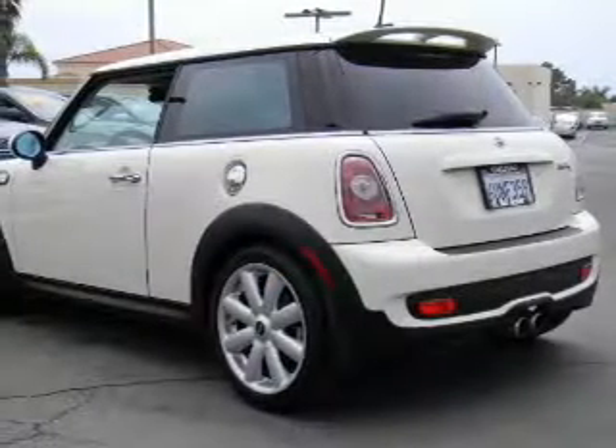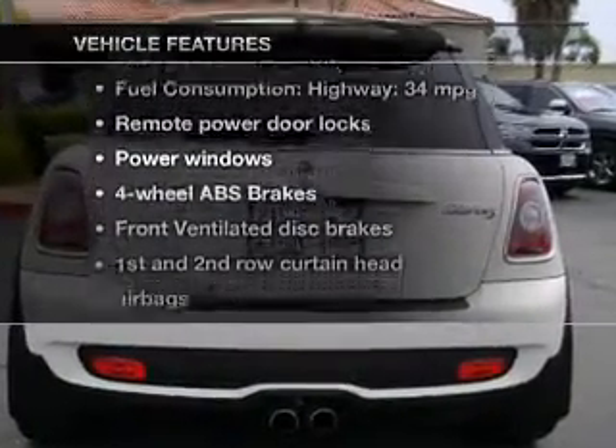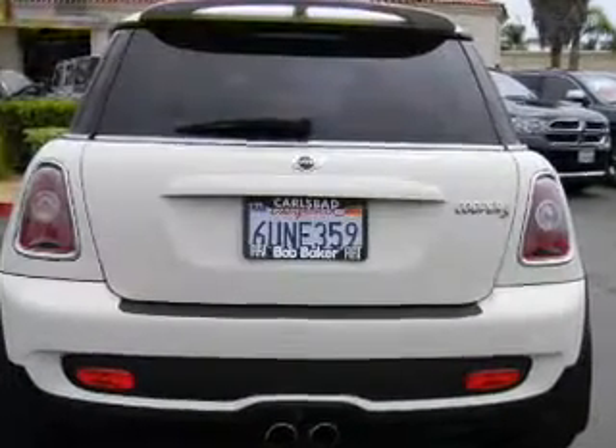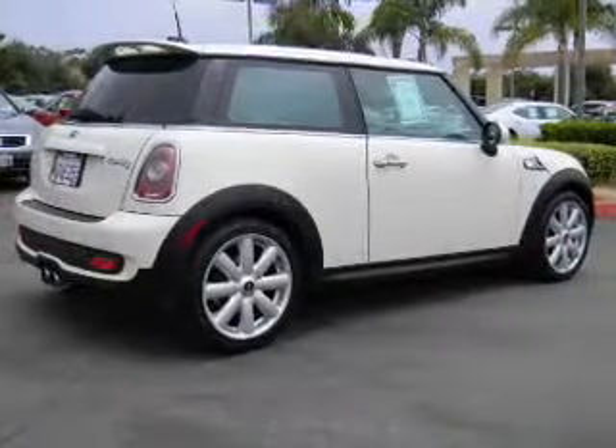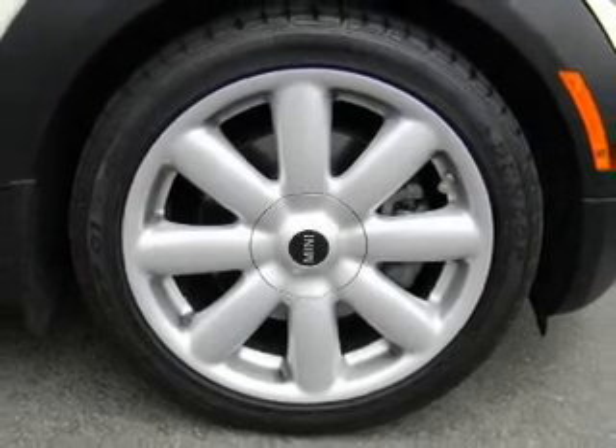Stand out from the crowd with premium wheels. You will appreciate the safety feature of anti-lock brakes. Plus, enjoy these notable features that are included in this vehicle: keyless entry, power door locks, power windows, cruise control, Bluetooth wireless, an AM-FM stereo with a CD player, and satellite radio.